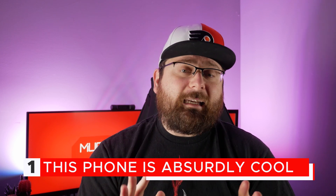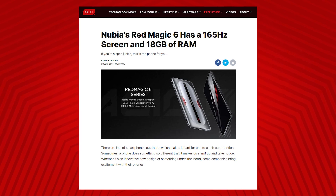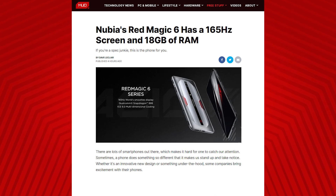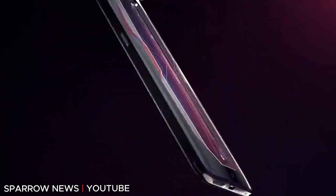This thing looks like a beast, as long as you go with the Pro version. The Nubia Red Magic 6 comes with 18 gigs of RAM, which as far as I know is the most ever in a smartphone. And that's impressive enough as it is, but even more impressive is the 165 Hertz screen. We've been excited about phones that have a 120 Hertz screen, so to get a 165 Hertz — that is an absurdly fast refresh rate.